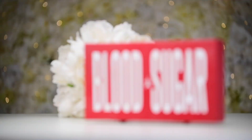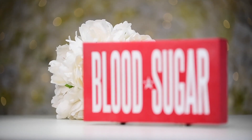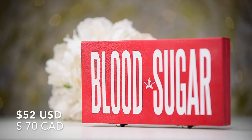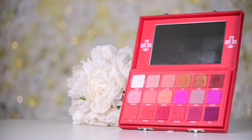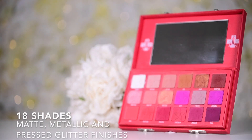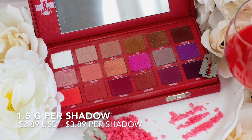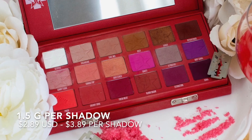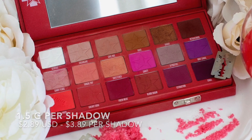If you just scroll through my videos, you'll know my number one favorite palette of all time has to be the Jeffree Star Cosmetics Blood Sugar Palette. This palette is $52 US and $70 Canadian. It contains 18 shades of matte, metallic, and pressed glitter finishes. It's about 1.5 grams per shadow, making it $2.89 US and $3.89 Canadian per shadow.